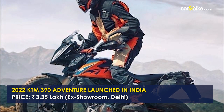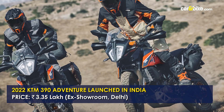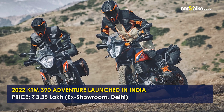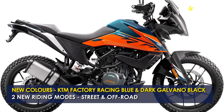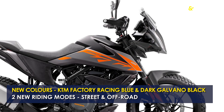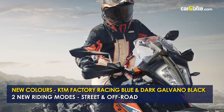KTM has launched the 2022 390 Adventure, which now comes with two riding modes and new colors. Bookings have commenced and the model is now priced at Rs 3,35,000 ex-showroom. The new 390 Adventure gets a fresh look with two new colors: KTM Factory Racing Blue and Dark Galvano Black, along with street and off-road riding modes with different levels of traction control.